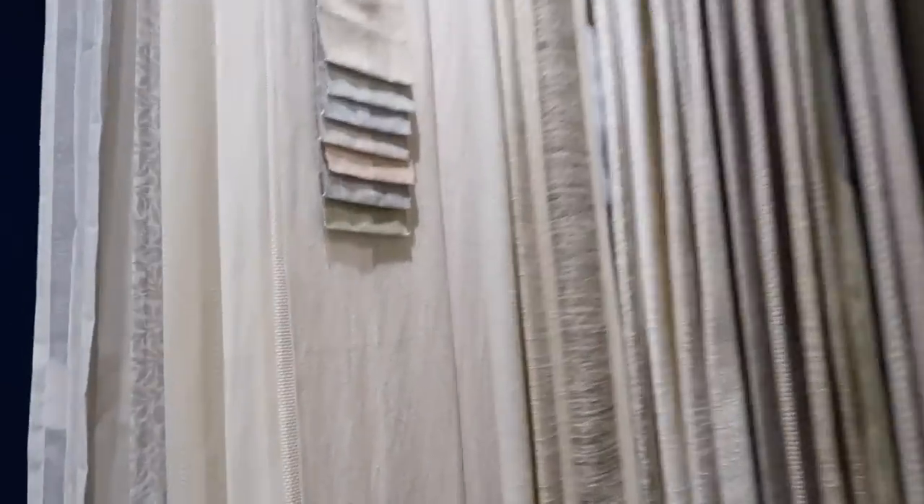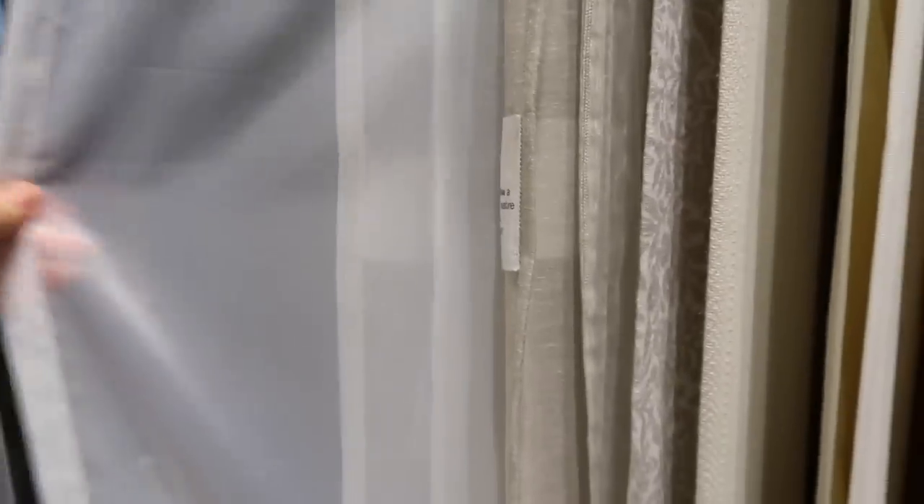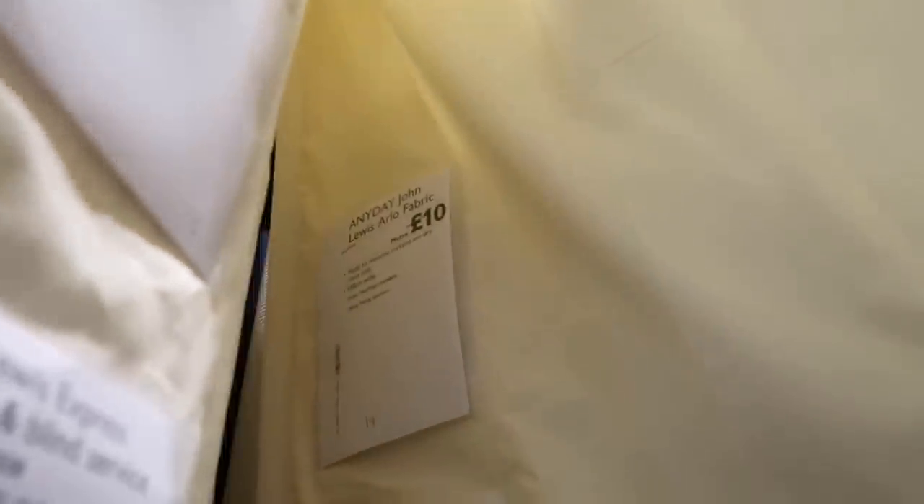Back at the curtain department and this time I feel a lot clearer. I'm going to go for this netting behind, and then in front for the living room this one here — it's actually my favourite and it just so happens to be the cheapest. It's their Arlo, kind of plain.